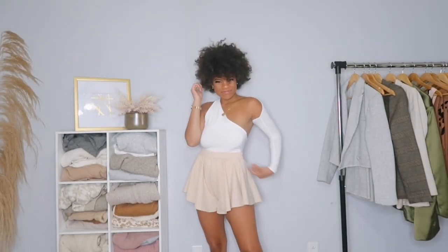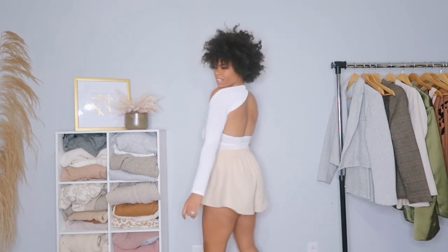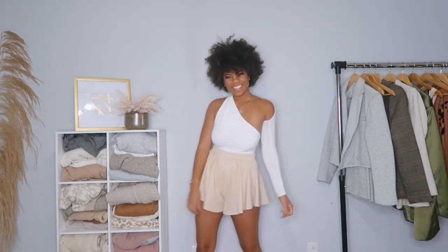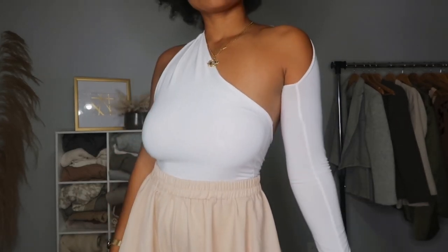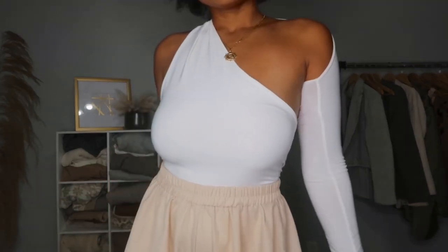This next look has a piece that's probably worn on every single vacation I go on — it is the most cute but also comfortable piece I own: this little skort outfit. I love this skort because it looks like a regular skirt but it's obviously a skort. This top adds the final touch — I love adding tops that look like they should be super dressed up with jeans or heels, paired with a really comfortable piece. The skort has an elastic waistband, and the top is very stretchy with an open back, but you're not going to feel so sucked in that you can't breathe.